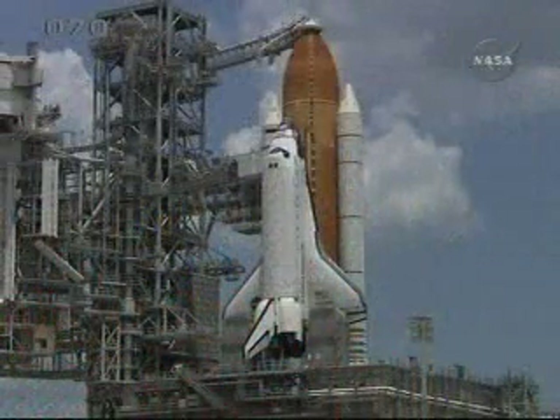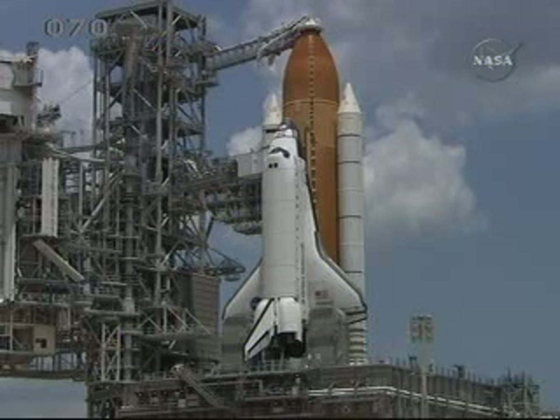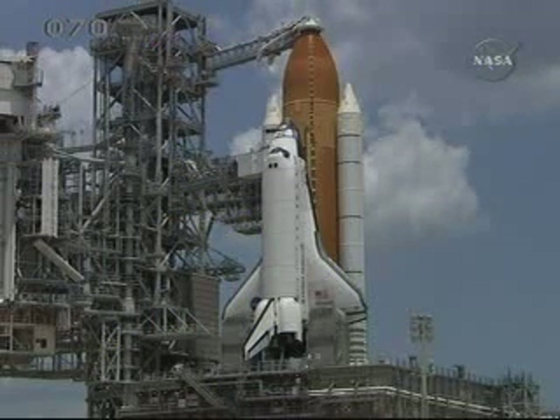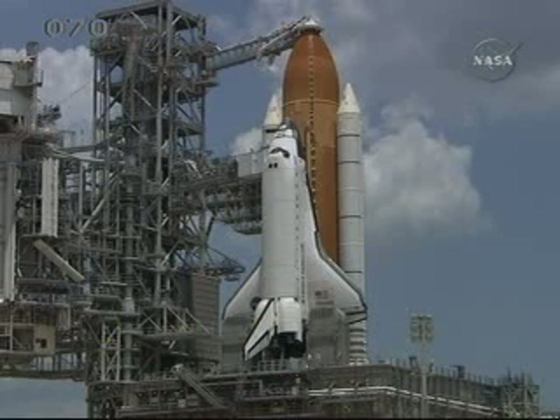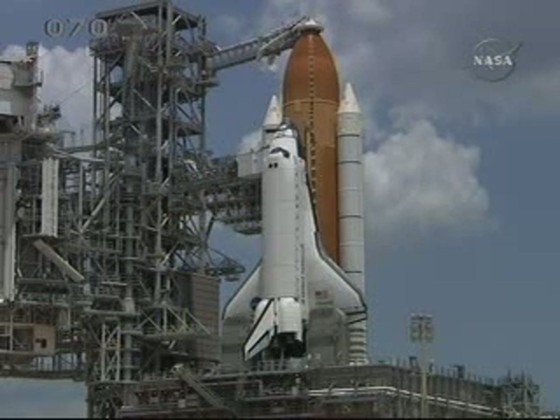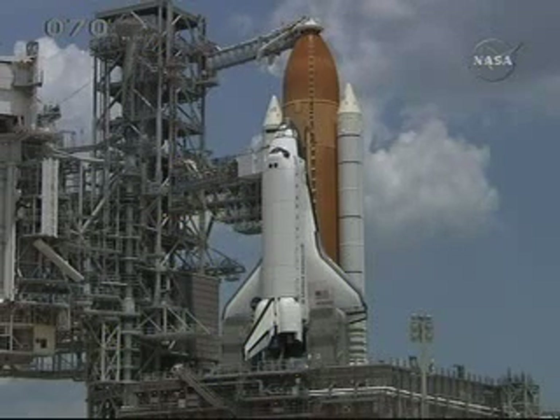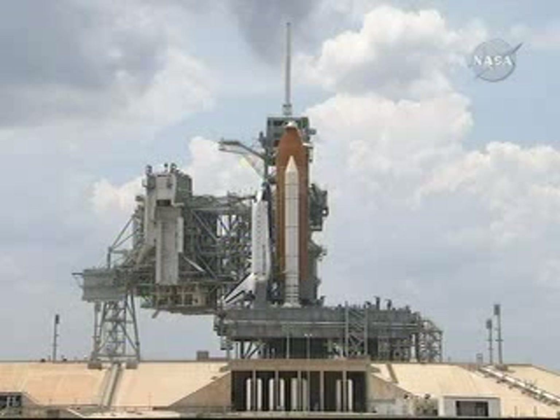Attention on the net. This is the NTD performing the launch status checks — verify ready to resume count and go for launch. OTC: go. TBC: go. PTC: go. LPS: go. Houston flight: go. Mila: go. STM: go. Safety console: go. SPE: go. LRD: go. SRO: go — you have a range clear to launch. CDR and entire crew is go.